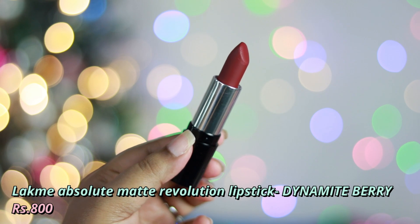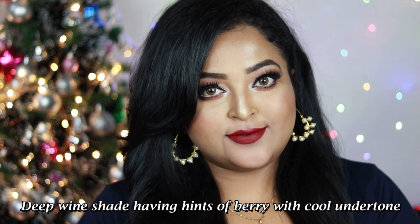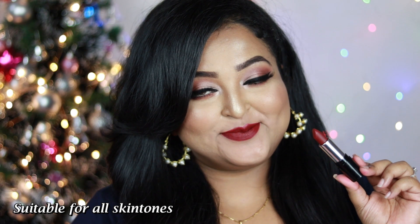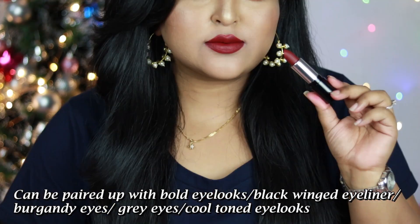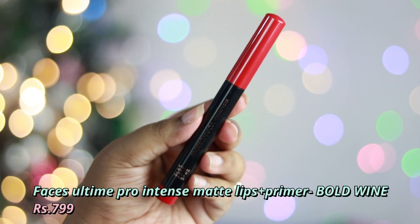Next is Lakme's Absolute Matte Revolution in Dynamite Berry — a shade I also featured in last year's favorites. It's a deep wine shade with cool undertone, and it just makes you look like a diva. The formula is very smooth to apply. Wear it with black winged eyeliner, burgundy eyes, or any cool-toned eye look. I really, really love Dynamite Berry.